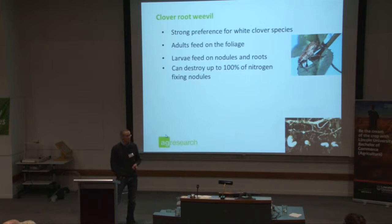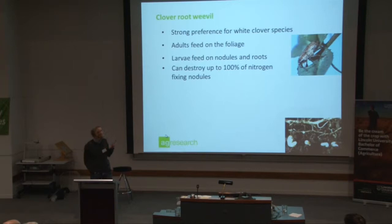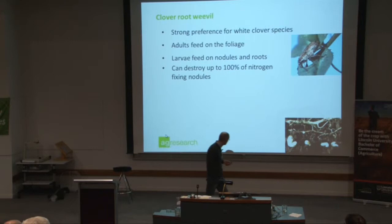Adults feed on the foliage, and the larvae feed on the nodules in the root system. In very extreme situations they can actually destroy up to 100% of the nitrogen-fixing root nodules.